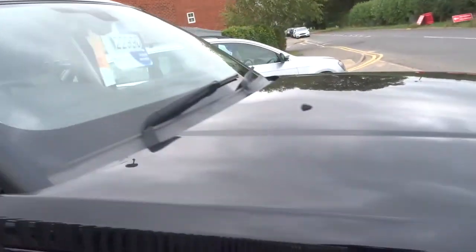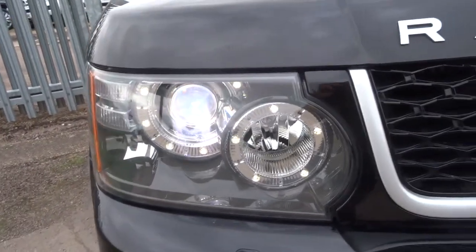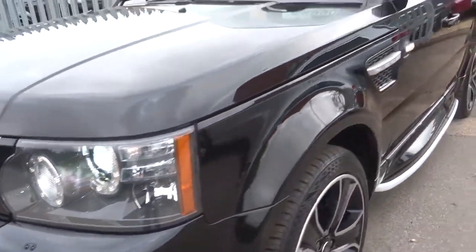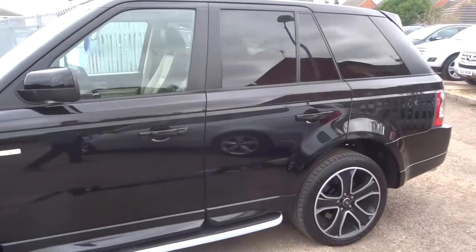Privacy glass. We offer finance with very competitive rates — give us a call for a quote. If you'd like a test drive, give us a call and we'll see if we can get that organised for you.